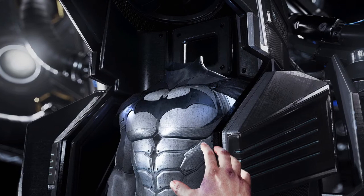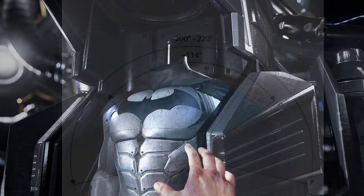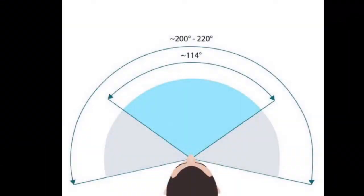The field of view for PSVR is approximately 100 degrees. The field of view for the human eye is roughly 114 degrees, so there is a 7 degree difference on each side. Such a small difference in the field of view really helps the player feel like they are actually in the game.